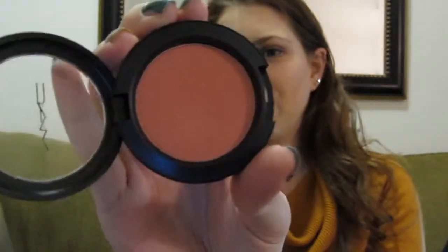My go-to blush for pretty much the whole month of November has been MAC in Spring Sheen, and this is the only MAC blush that I own. It's kind of a dark berry color — I'm not really sure how to describe it — but I really like it. It's a lot darker than what I normally wear but I feel like in the fall and winter months I can get away with that.